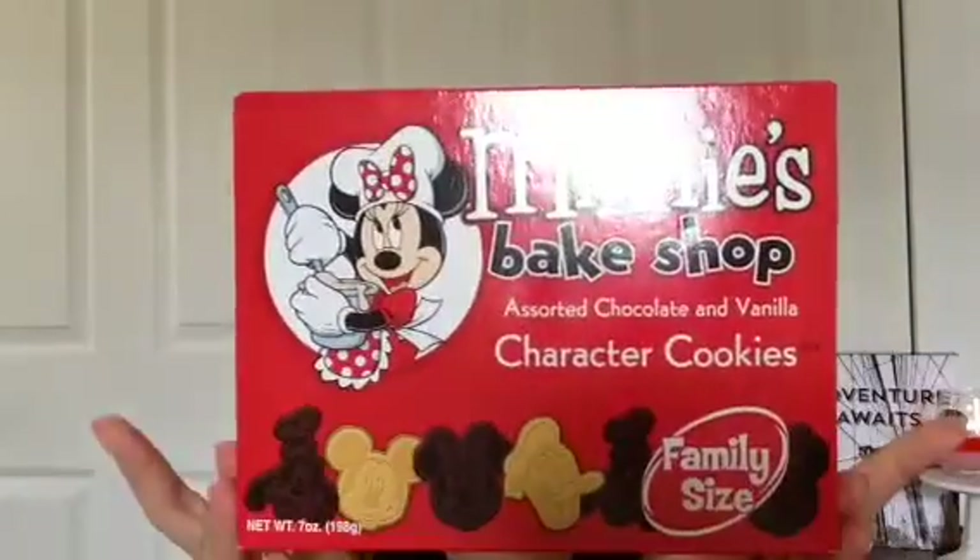Of course I could not pass up on the food because they have the best snacks ever. For those of you who know me, these are absolutely my favorite cookies — the mini bakeshop character cookies in chocolate and vanilla. If you have never tried these, please pick them up next time you're there because you will fall in love. They are so delicious. I had to get the family size, which honestly is pretty much just going to be for me. They also have a smaller pack available.